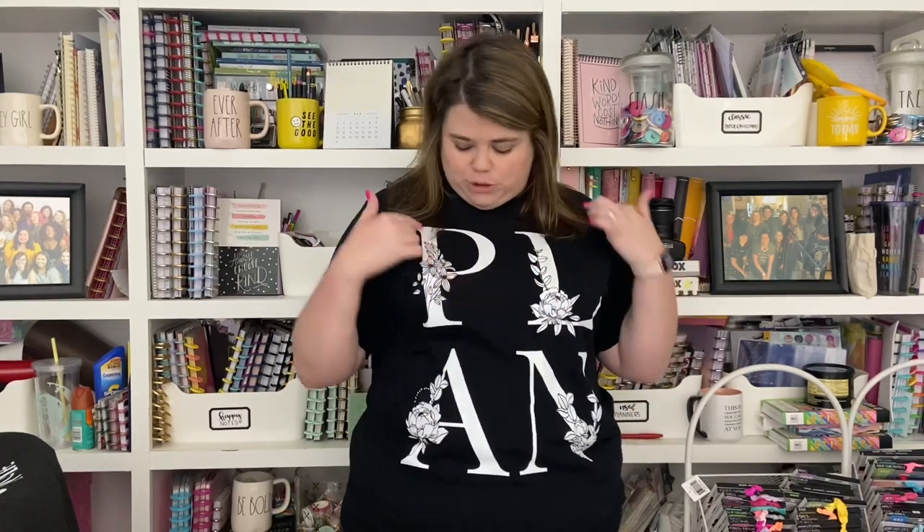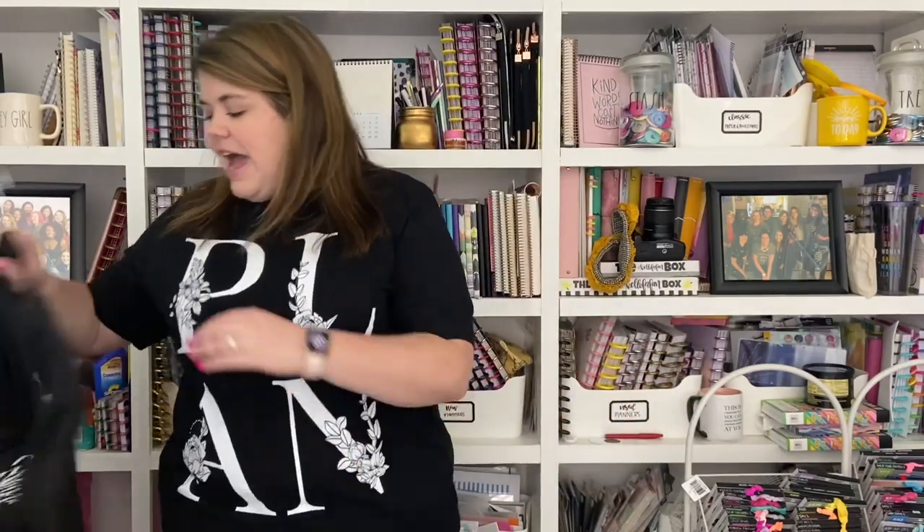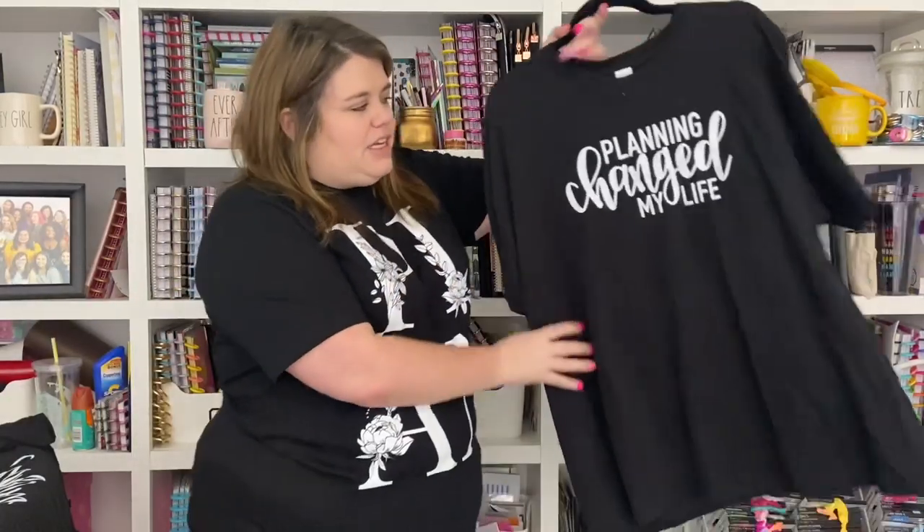I have another shirt — I've ordered it but it hasn't arrived yet — it has the same letters but it says 'Planner' across the chest. It's the same floral letters but they're much smaller, spread across your chest, and it's super cute too. So if you love this design but want something a little bit smaller, that's a really good option as well.